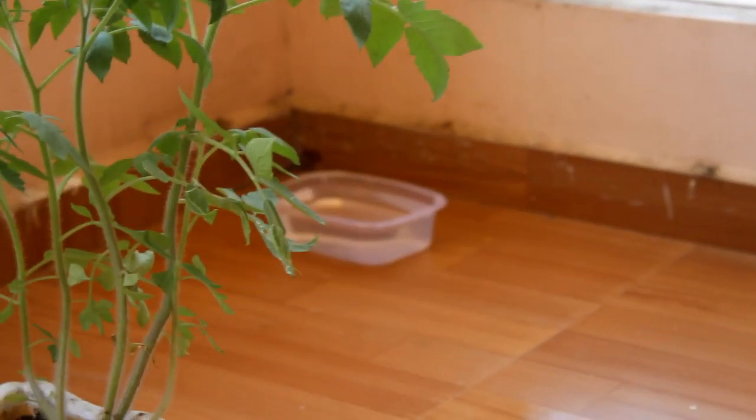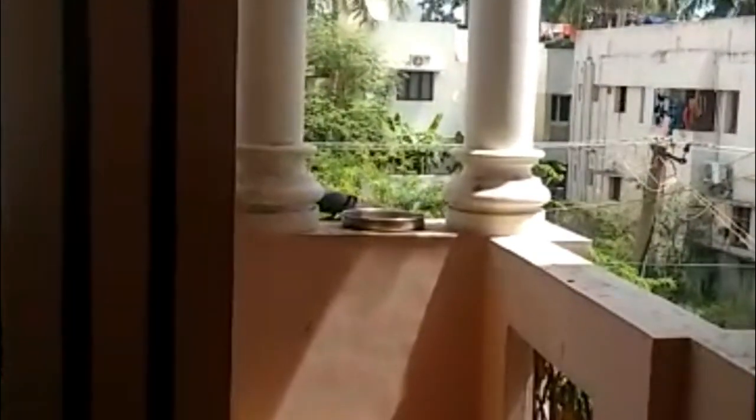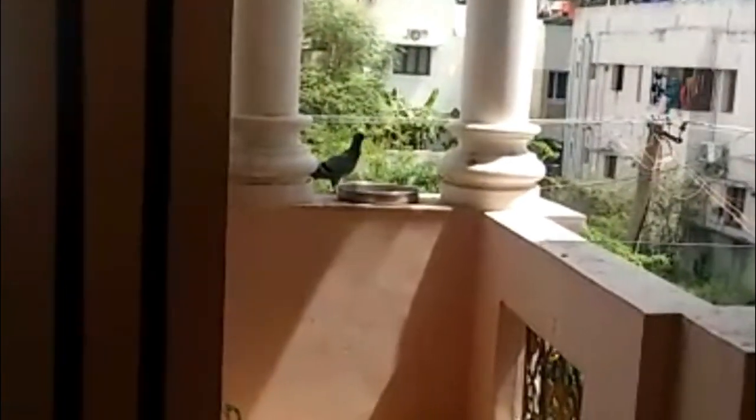The previous tenant of this house had fixed a plate here to feed the birds. I added a small container with water since it's summer. I feed the birds here with food daily. These are my visitors to our balcony — a small contribution to nature. Look at these beauties enjoying their meals. It gives me immense satisfaction to see their tummies full.